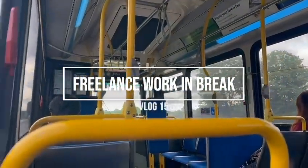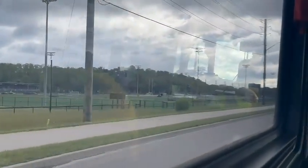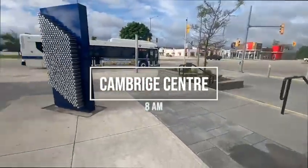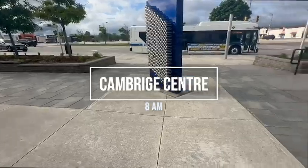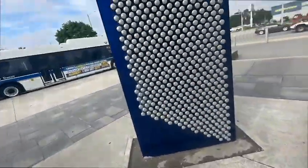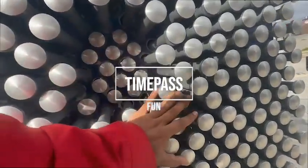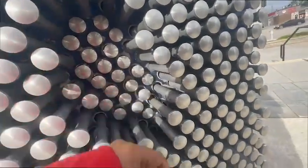Hi guys, today is vlog 15, which I have recorded. Today I was going for a freelance shoot which I got through some resources. It was a photography shoot for a real estate property, and it was in the morning at 8am in Cambridge, which was almost 10 to 15 kilometers from my home.